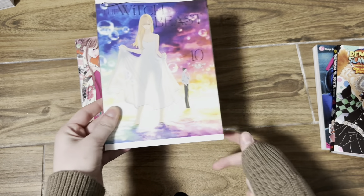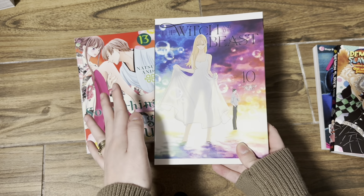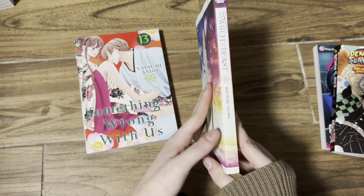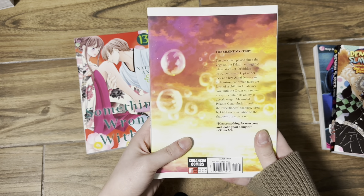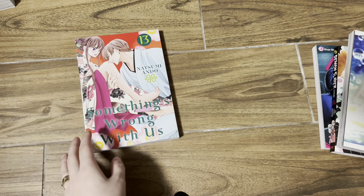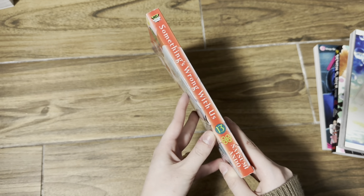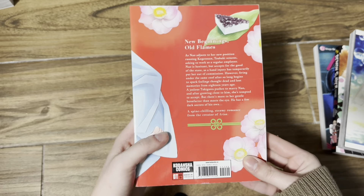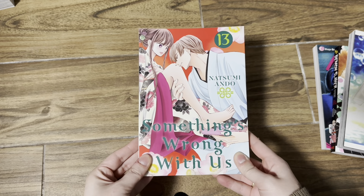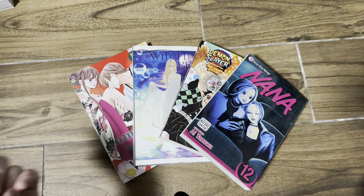Then I picked up The Witch and the Beast volume 10. This is probably my favorite cover for the series. I think the series is only 12 volumes. I have read the first five volumes but I'm waiting to binge read it when all 12 are out in English. I love this cover so much — the colors and everything, the art is also really nice. Then I got Something's Wrong with Us volume 13. This is almost to an end; I think there are going to be 18 volumes. I'm actually really behind on the series — I think I'm on volume 8 — but I really want to get back into it.